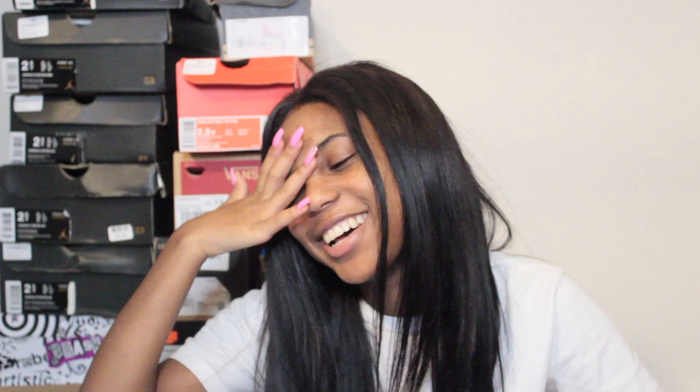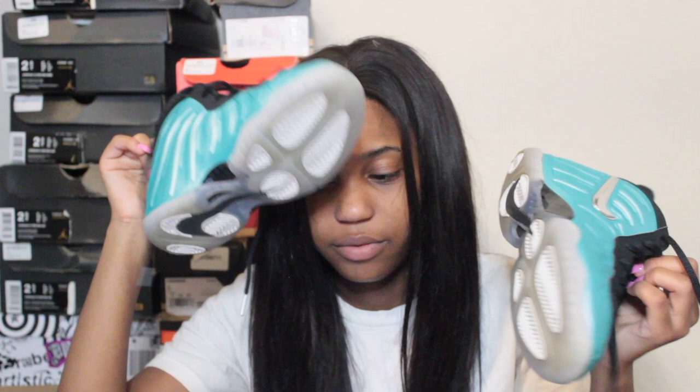Next I have these Foamposites — I accidentally said size 13, I know, it's late. These are actually size two and a half. Pretty much all my shoes are size two and a half or three because you know, small feet.